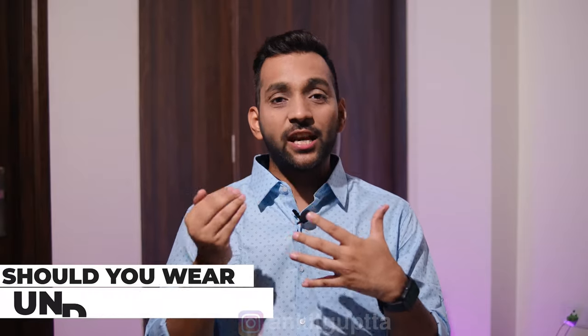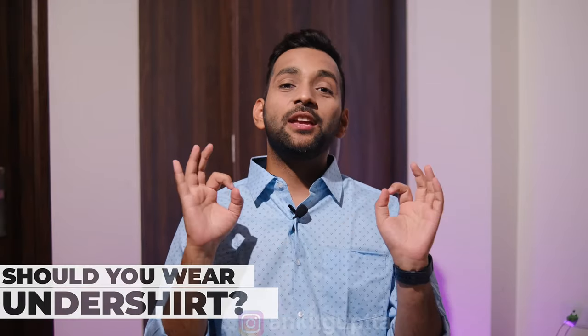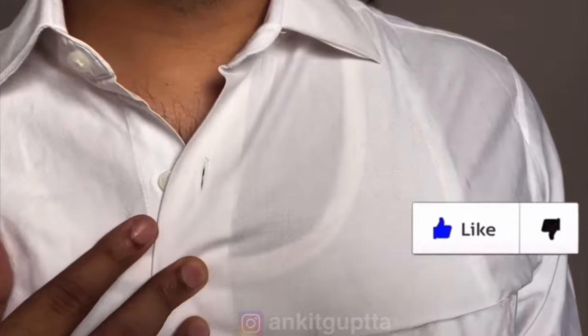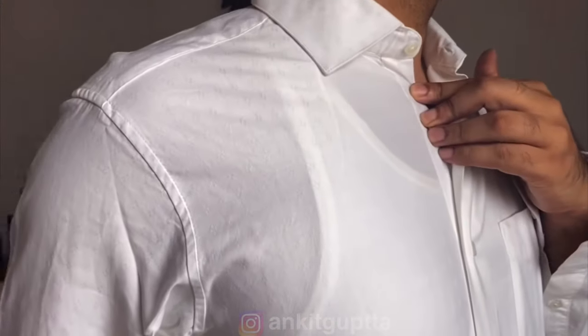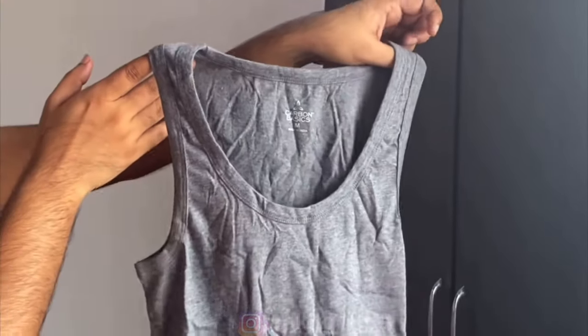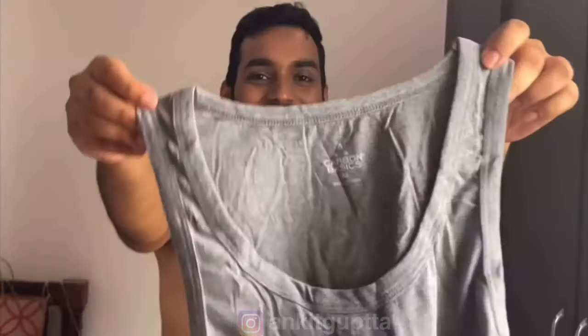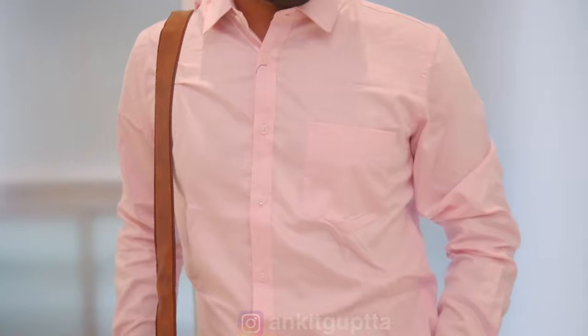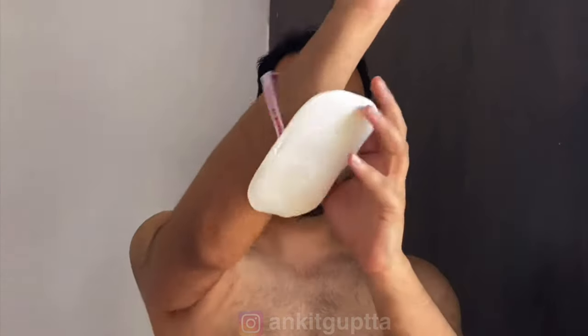A very important question is whether to wear an undershirt. In the office, sweat happens, and without an undershirt it looks very bad. I suggest always wearing one, but avoid white — it shows through. The best color is grey because it is not see-through. You can also use sweat pads under the arms — it is a very good option.